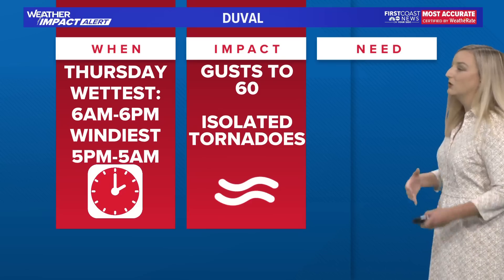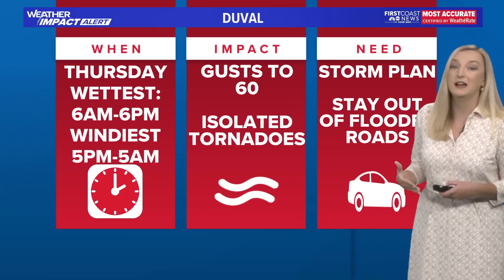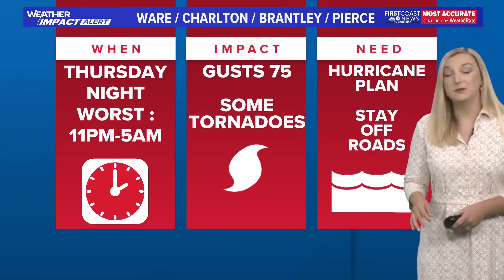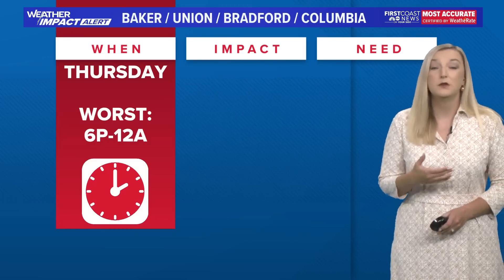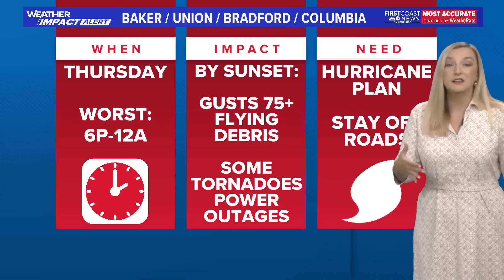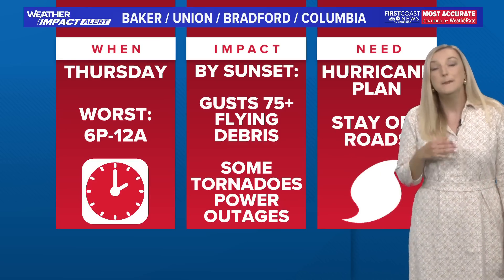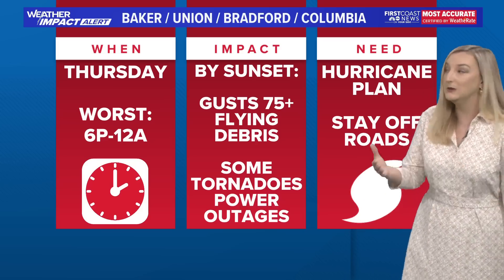For Duval County, your wettest period will be from 6 AM to 6 PM, with your windiest from 5 PM to 5 AM — gusts to 60 miles an hour and isolated tornadoes possible. For Charlton, Brantley, and Pierce counties, the worst is 11 PM to 5 AM with gusts up to 75 miles an hour and tornadoes possible. For Baker, Union, Bradford, and Columbia counties, the worst is 6 PM to midnight with gusts of 75 miles an hour or stronger — that means flying debris, very dangerous impacts, tornadoes possible. Be prepared for power outages with the rain and the wind.